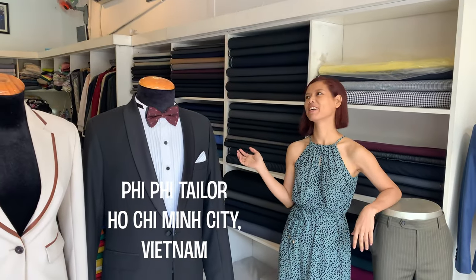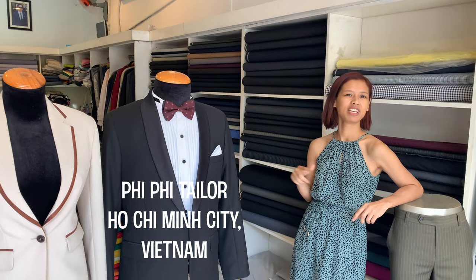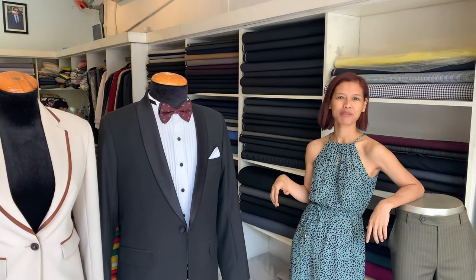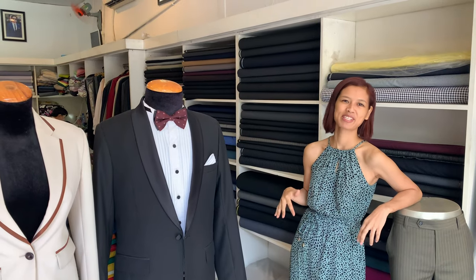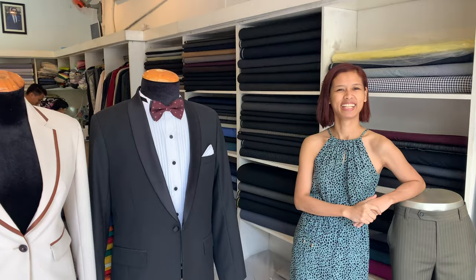Hello everyone, this is Phi Phi Tyler. We're outside near Binh Thang Market, so if you come to Saigon you can come here for made suits, women suits, made shirts, everything.